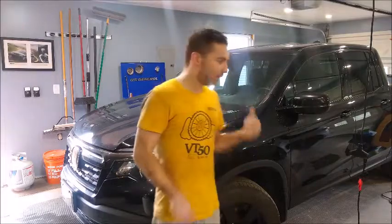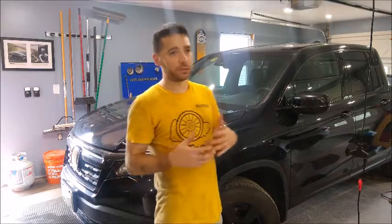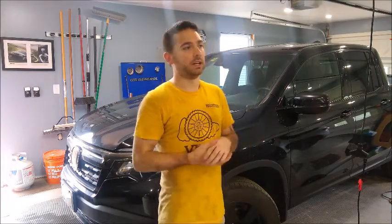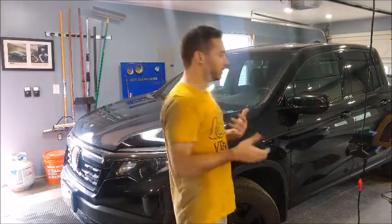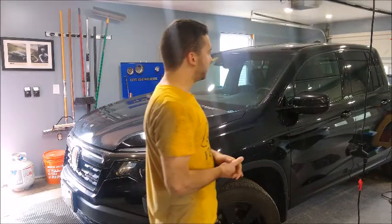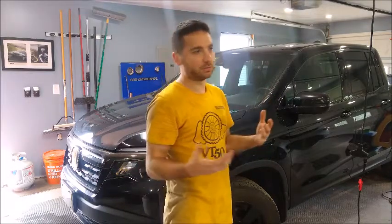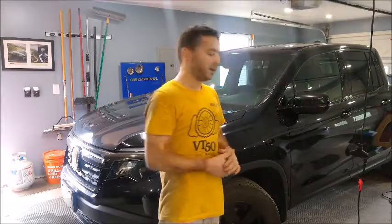That concludes the A13 service on the Honda Ridgeline. Now we'll go ahead and start the engine, shift it through the gears, check the fluid level, and top it off if need be. Shifting through the gears allows the torque converter to fill up — assuming this is a torque converter style transmission since it's not a dual clutch. Once that fills up, just check the fluids and top off the transmission as necessary. The differential and engine are the same — just check the fluids. That concludes the 2017 Honda Ridgeline A13 service.